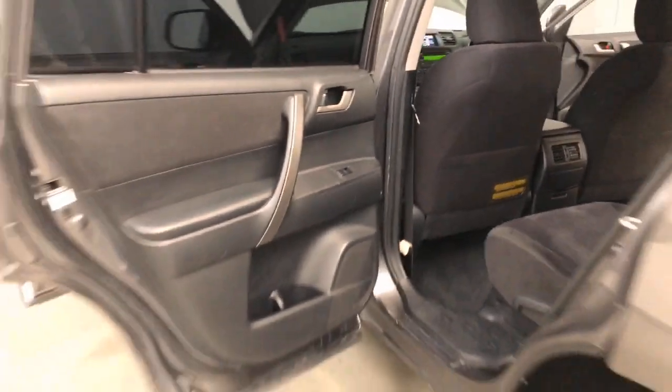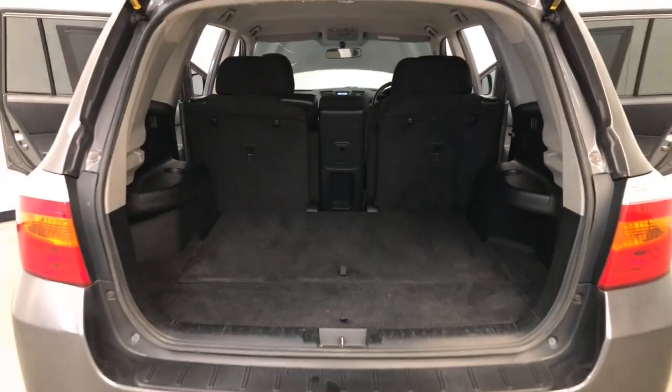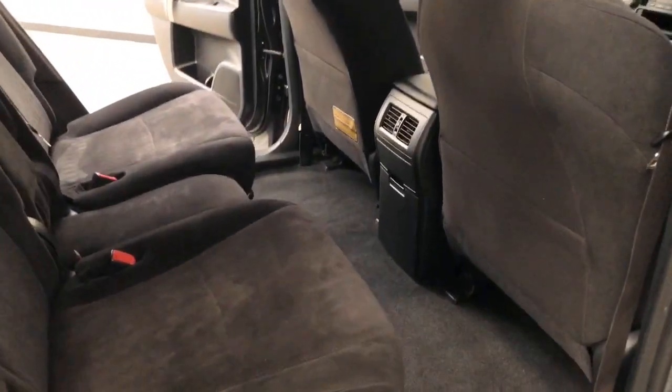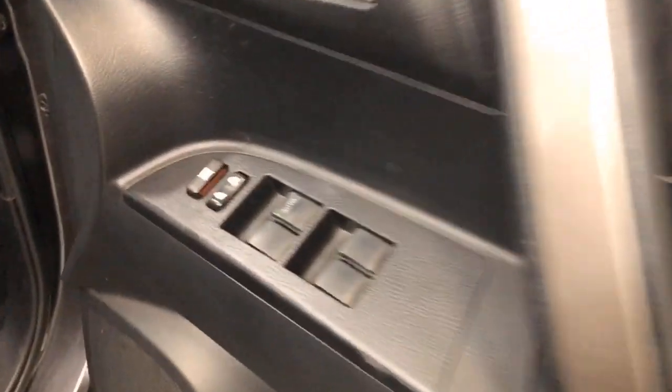It requires a service every six months or 10,000 kilometres, whichever comes first. The Kluger has 200 millimetres of ground clearance with a 2,000 kilogram braked and 700 kilogram unbraked towing capacity. The Kluger also comes equipped with seven airbags.